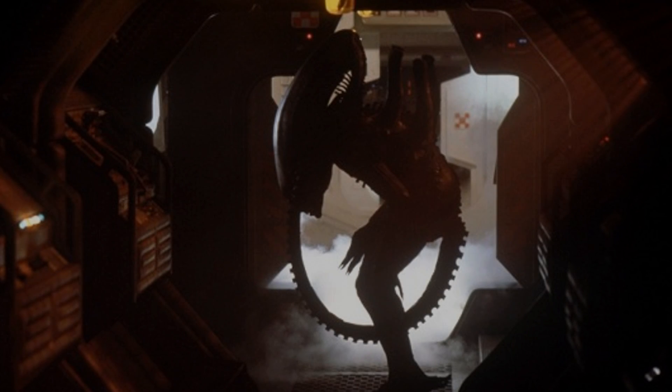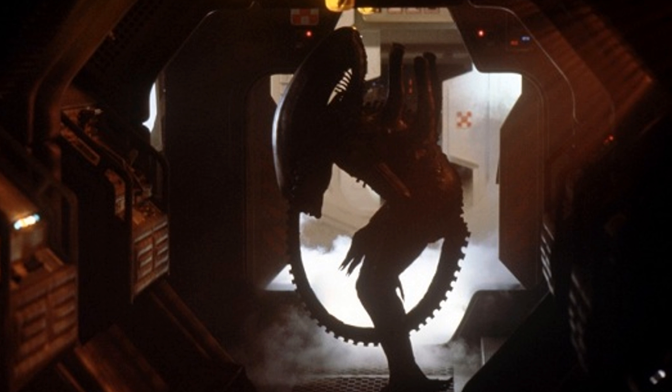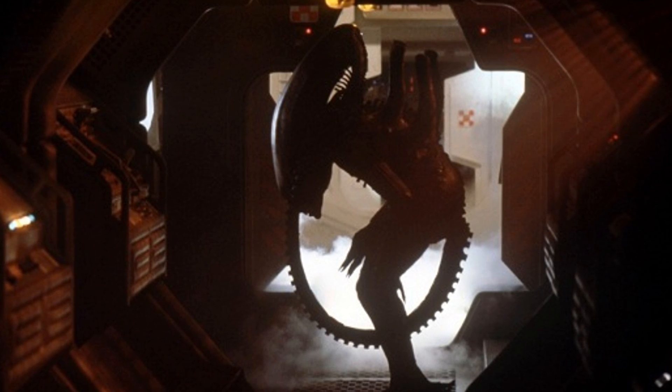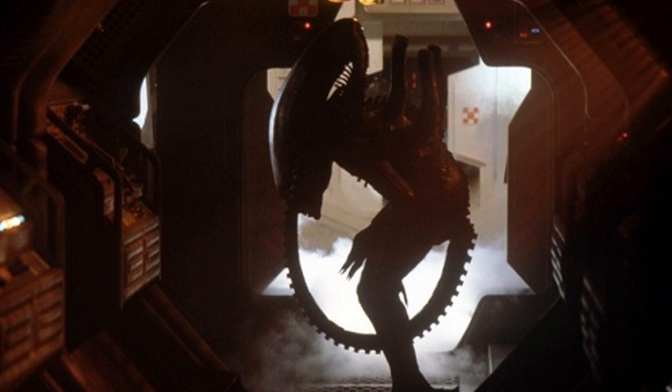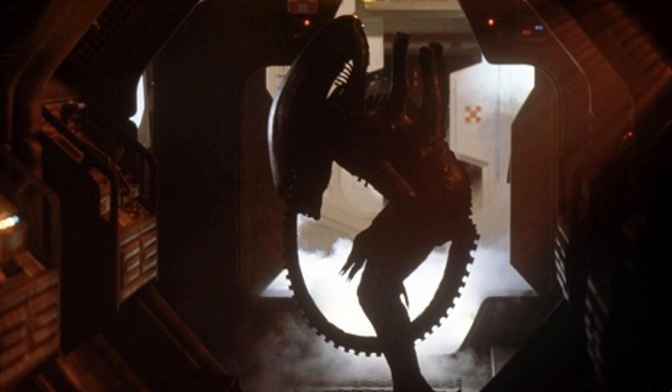Hi guys! As you can guess, I am a huge fan of the Alien franchise, just like many of you guys out there watching. One thing that I love is the Alien's Expanded Universe.